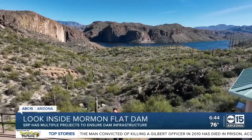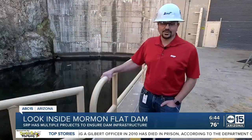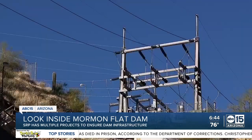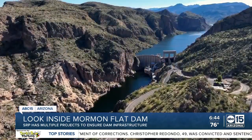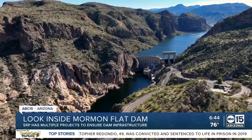SRP is working on a project that will add to that storage over the next decade in a big way. SRP is currently looking at expanding its pump storage capability by up to 2,000 megawatts — enough to power approximately 450,000 Arizona homes for 10 hours each cycle — playing a key role in using and storing renewable energy for the future.